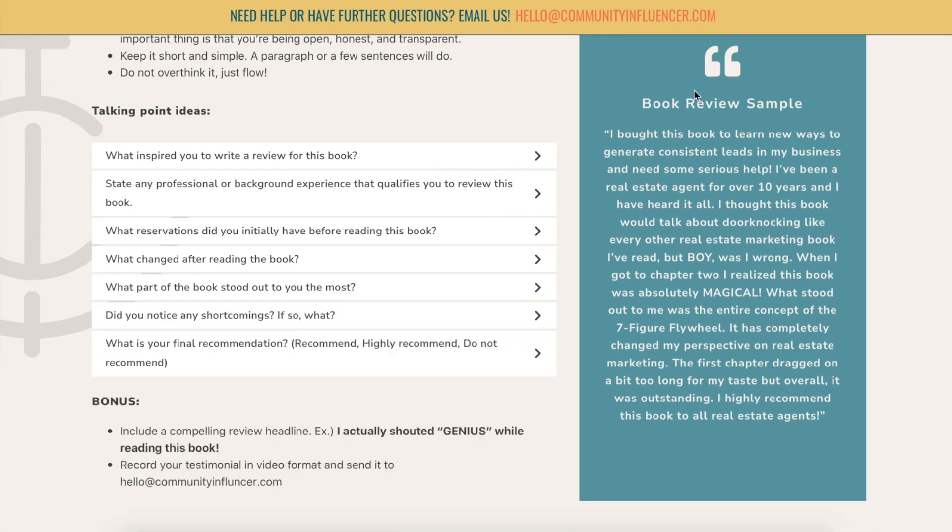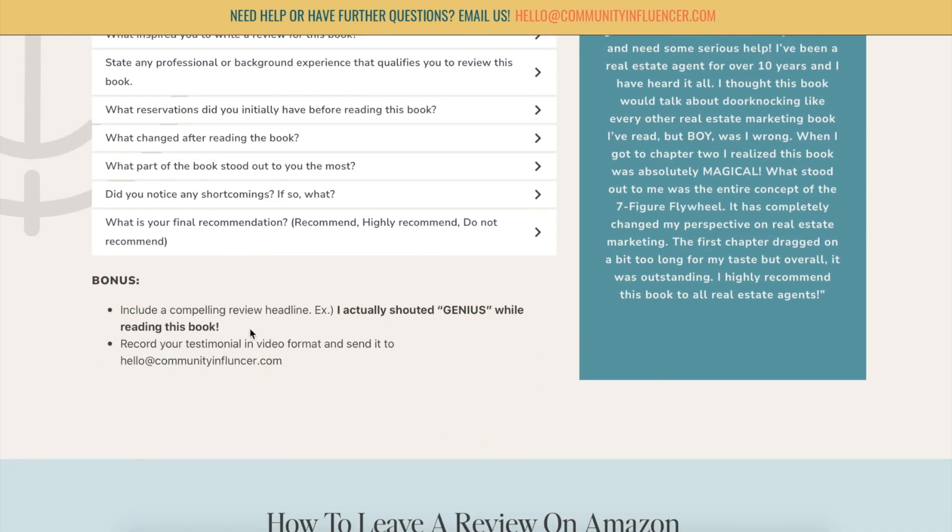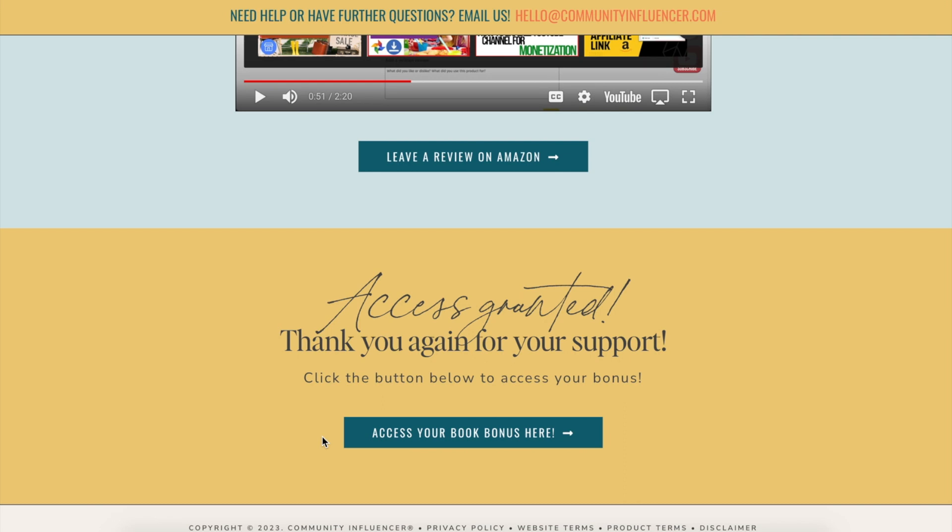All together, it should look like one big review just like this on the side. And some bonuses here: add a compelling review headline if that's what your heart desires. An example here is "I actually shouted genius while reading this book." Or you can record a testimonial video and then send it to hello@communityinfluencers.com. We would love you for that if you did it. So that's pretty much it.